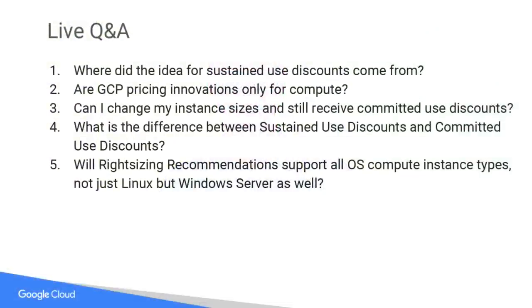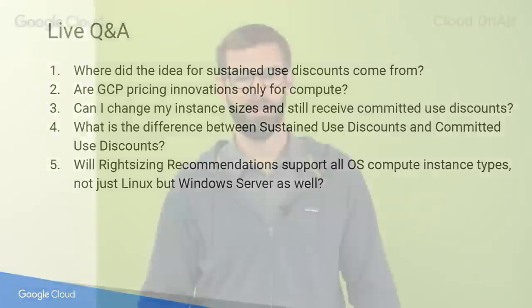Question number five: will right-sizing recommendations support all operating system compute instance types — not just Linux, but Windows servers as well? Yes, it supports all of the instances that we have. I use it on mine and it gives me recommendations. For some reason, it's always telling me to make them smaller — it never tells me to make them bigger, maybe because I don't run that many popular websites. Hopefully you do. It works on all of mine, Linux and Windows.